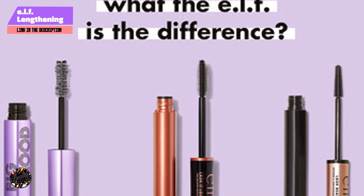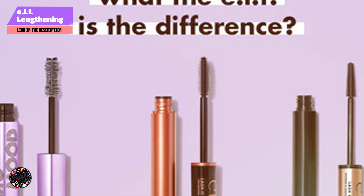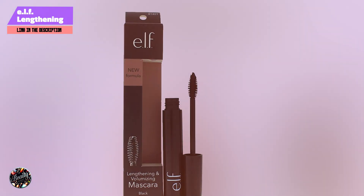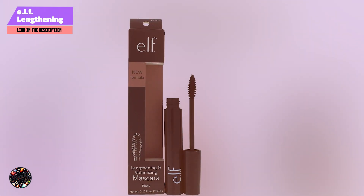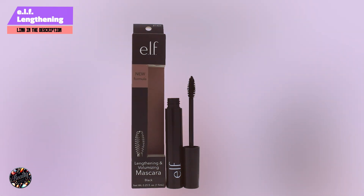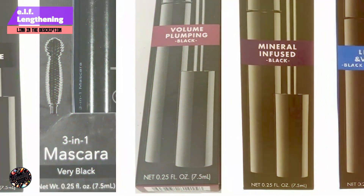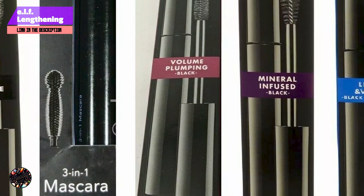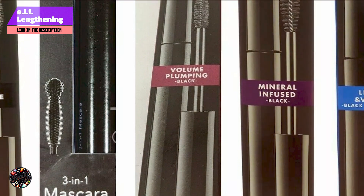Known for its lasting effects, the ELF Lengthening and Volumizing Mascara maintains its lengthening and volumizing properties throughout the day. It resists moisture and humidity, ensuring your lashes stay defined and full. Removal is simple with a gentle makeup remover, making it easy to incorporate into your daily routine.